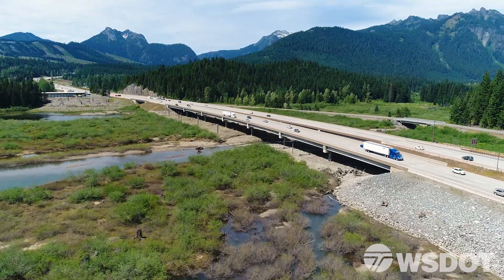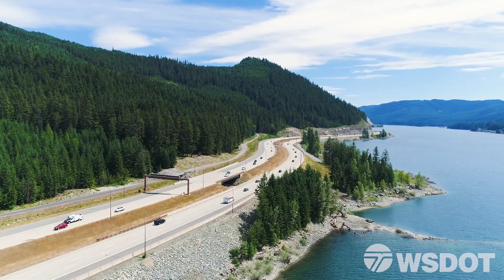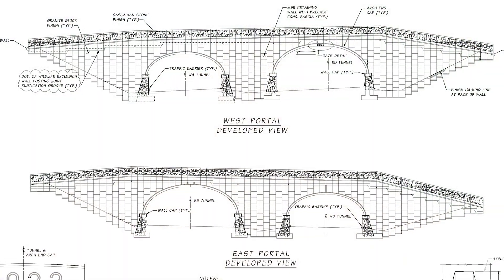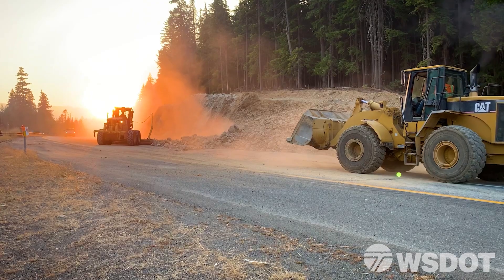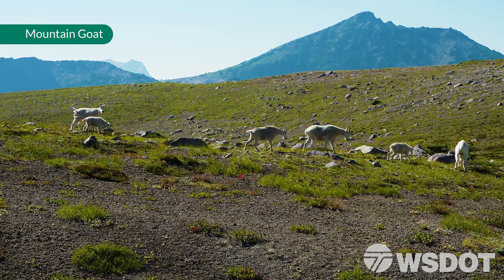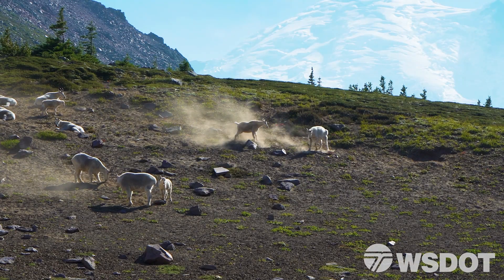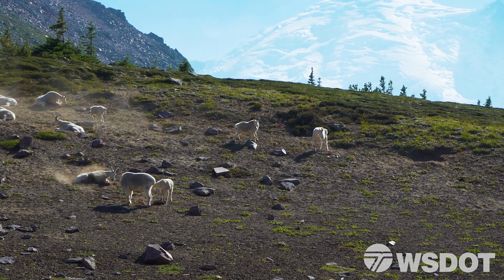As people cross Snoqualmie Pass these last couple of years, there hasn't been a lot of work going on, but we're not done — we still have another seven and a half miles to work on. The next phase will construct a new wildlife overcrossing on the east side of the mountains, add an additional lane in each direction, rebuild the existing lanes, and include lots of under-crossing structures. We already know we've got mountain goat on both sides that have been isolated by I-90 for a long time, and they're just ready to use these crossing structures.